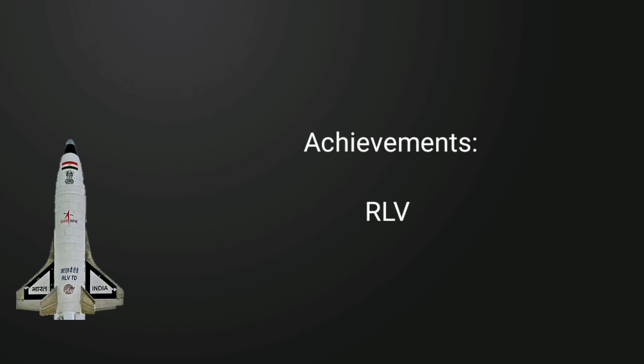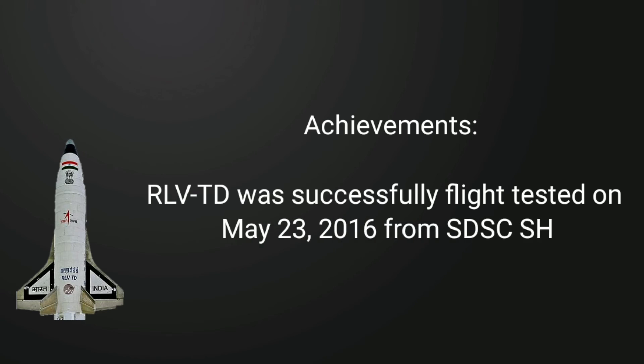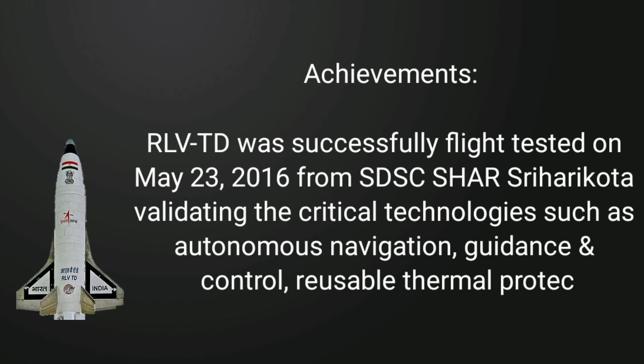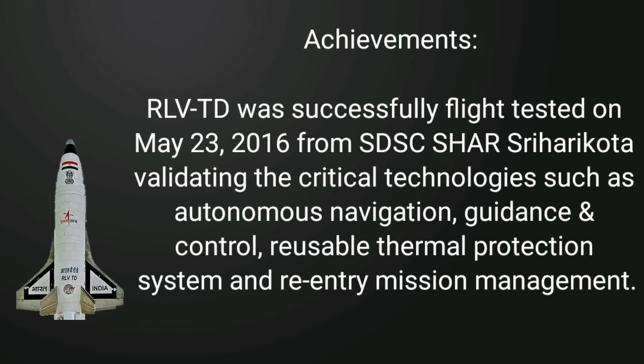RLV-TD was successfully flight tested on May 23, 2016 from SDSC Sriharikota, validating critical technologies such as Autonomous Navigation, Guidance and Control, Reusable Thermal Protection System and Reentry Mission Management.